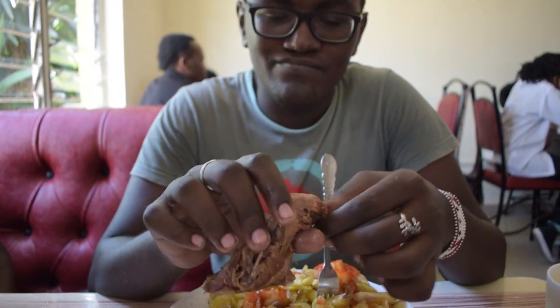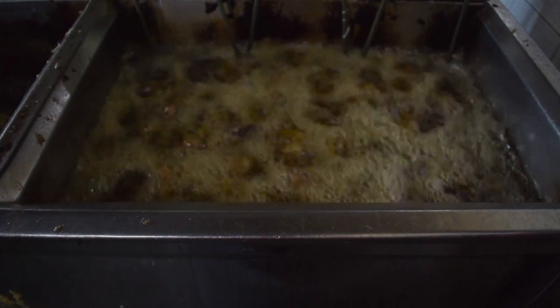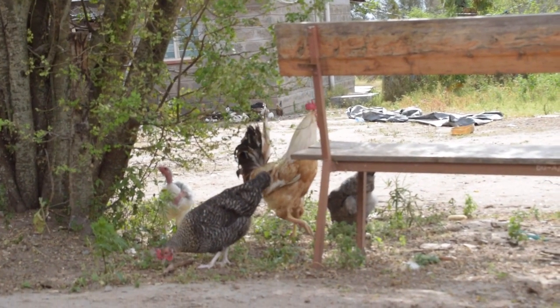You might be wondering how we ended up here with this mouthwatering fried chicken, freshly cooked and ready to enjoy. Well, let's go back and show you how it all began at Daysta University's chicken farm.